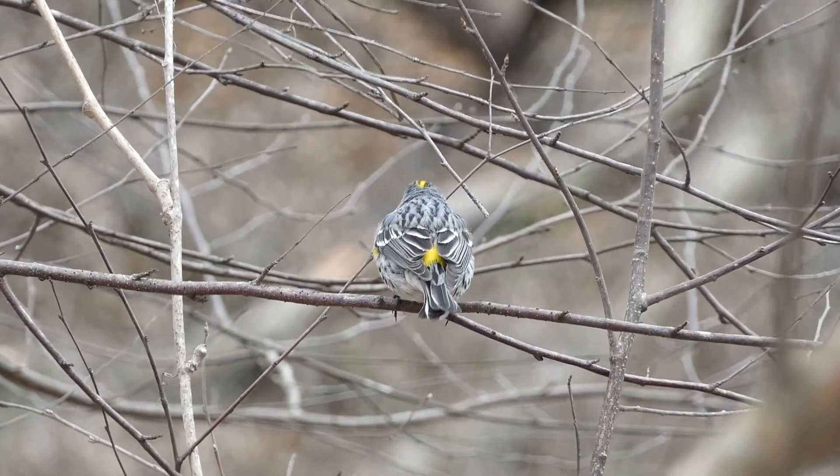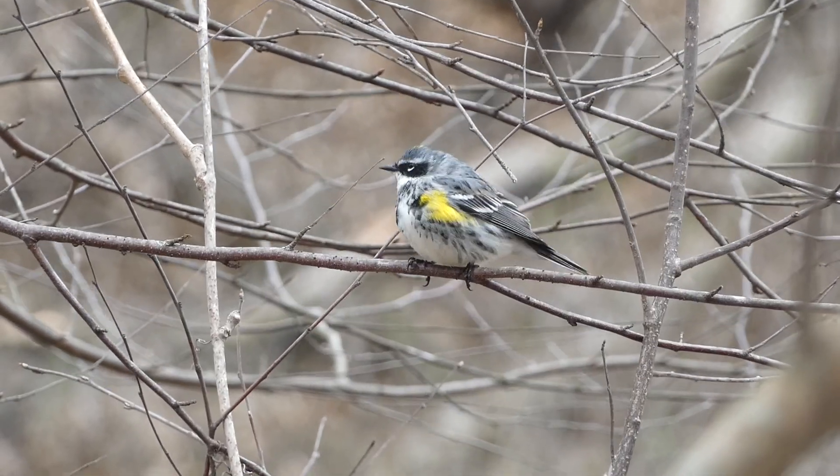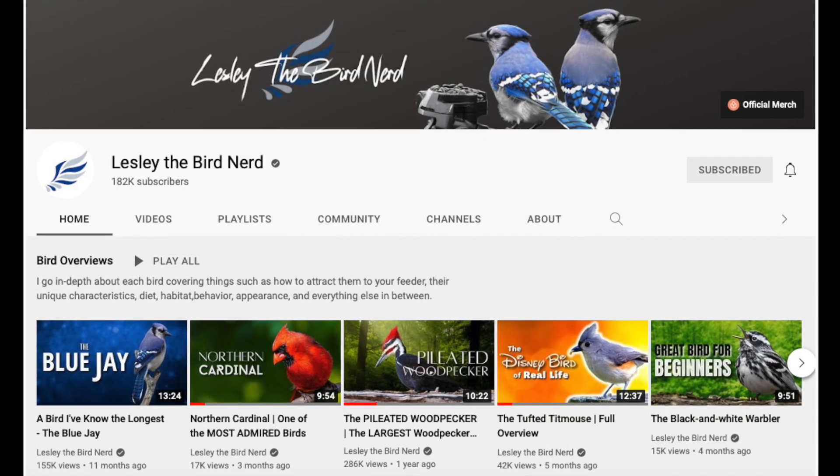Our friend Leslie the bird nerd was nice enough to share some facts with us about these birds to use in our video. Check out her channel at the link in the description below.